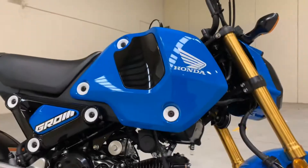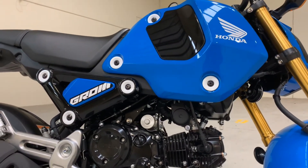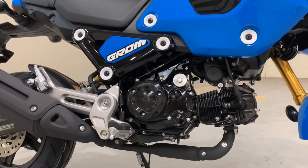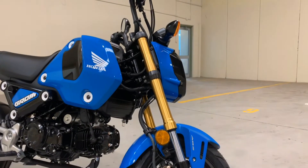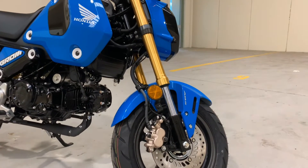We have done a couple of reviews on the 2021 Honda Grom already, so if you would like to see more of a specification video, jump on over to our YouTube channel and check those out. This machine is the Candy Victory Blue, which is one of five colors that you can order with the Honda Grom range.